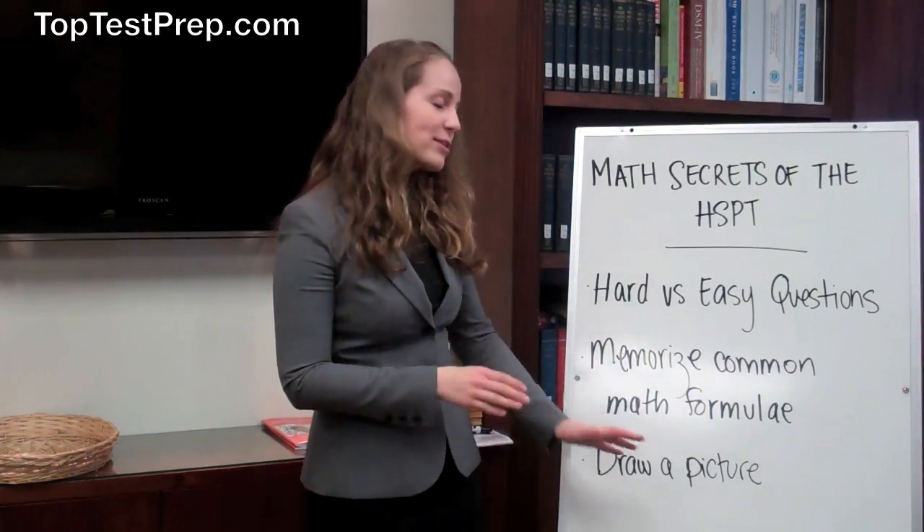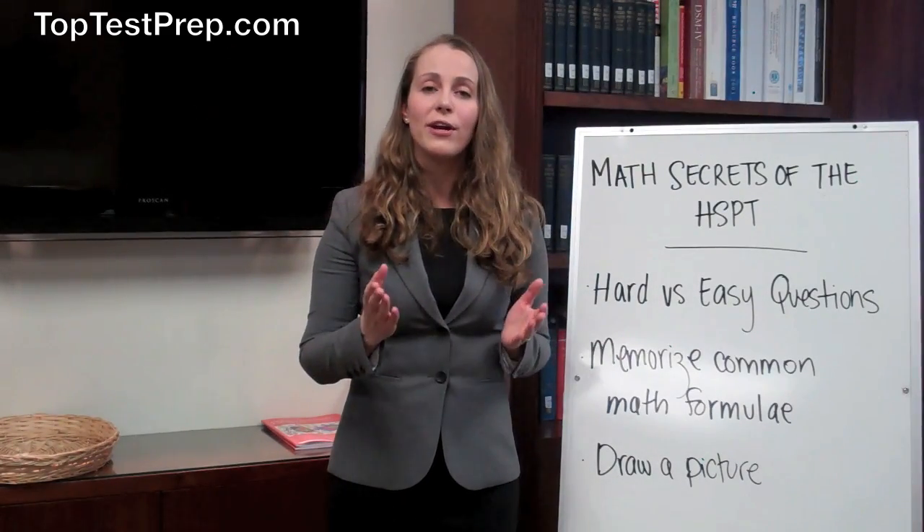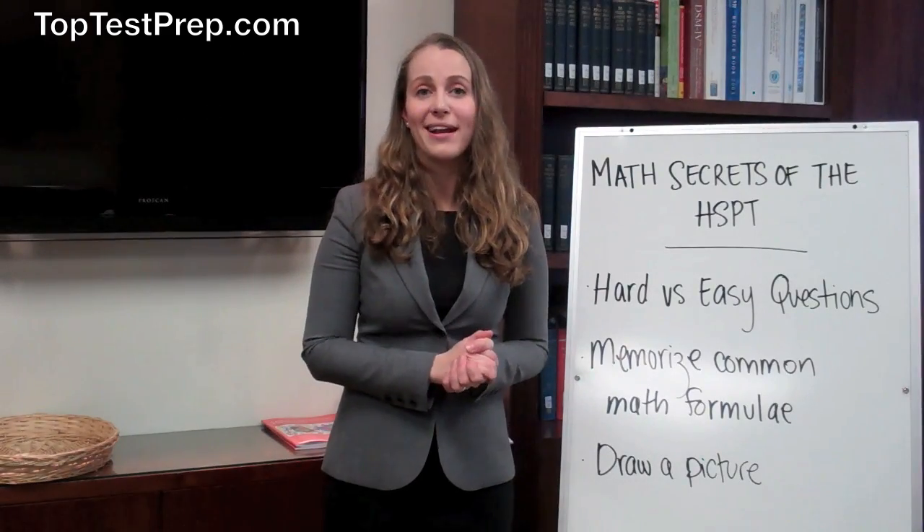Finally, it's important to draw a picture. This is a good way to solve geometry and measurement questions. If you are able to visualize what the question is asking you, you have a better chance of getting the right answer.